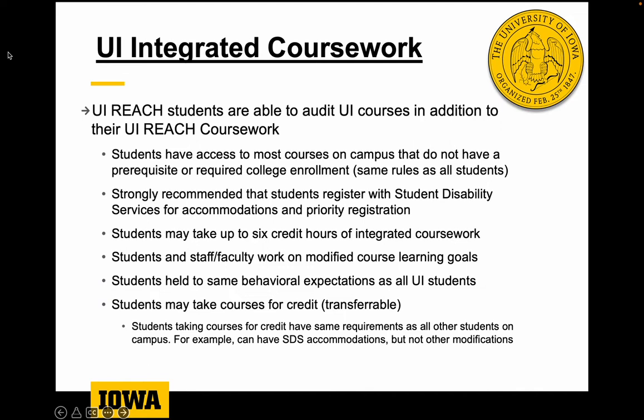Students do have the opportunity to take classes for credit. If a student has a goal of exploring academic opportunity at the university or beyond UiReach, they can take classes for credit that are transferable out of the university or to a degree-seeking program. If students take courses for credit, we can provide the regular SDS accommodations and some program support, but other modifications that aren't available for general students on campus would not apply — the rules are essentially the same as for any other student taking a class for credit.